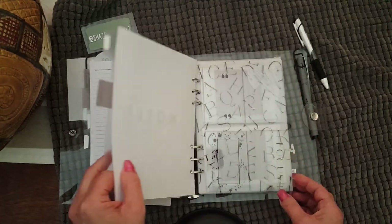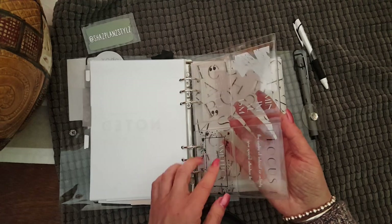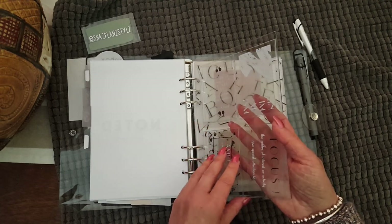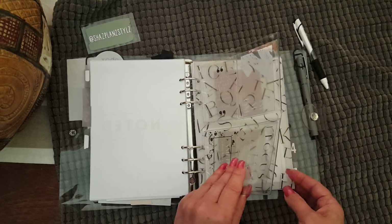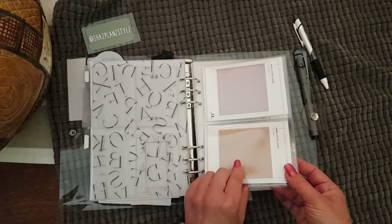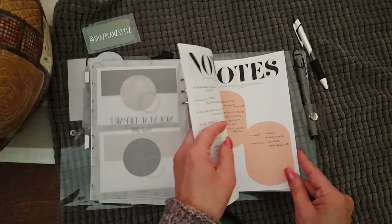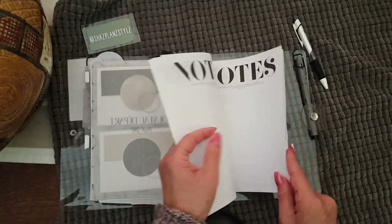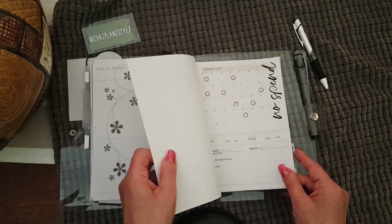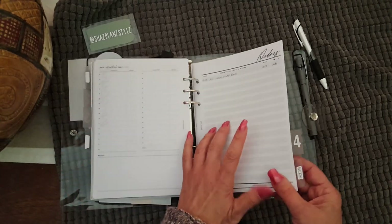Then my Notes section — again, I have another set of four card holders with some more of my cards I have for sale. I will mention my Etsy store: I'm only shipping to Australia via Etsy, but if there's anything you see that you want, you can DM me on Instagram and I can ship it overseas as well. In my Notes section I've got coupon codes, a list of fragrances I'm trying to hunt down, unexplained expenses, running to-dos. I also track my spending in here, which I need to curb.